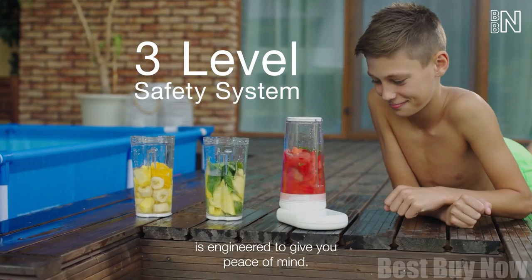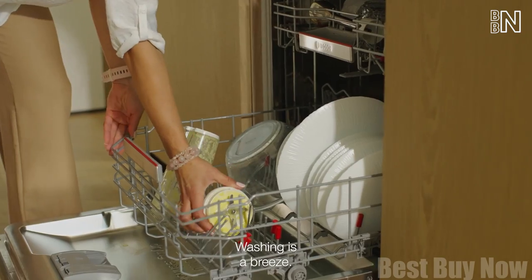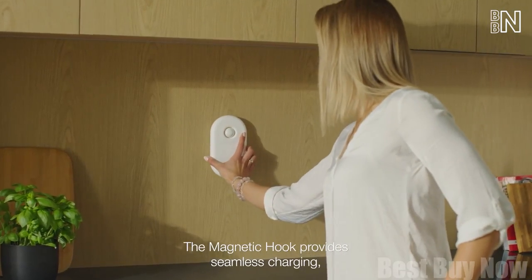There are three different modes to choose from. The app allows you to control the blender remotely, receive updates, and check your nutrition data. Keeping this thing clean is easier than ever since the cup is dishwasher-friendly. Finally, hang the base onto that magnetic hook to charge it.